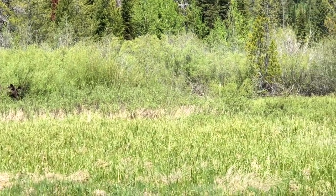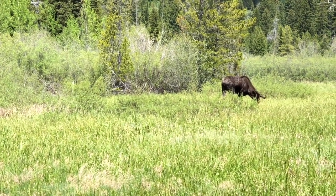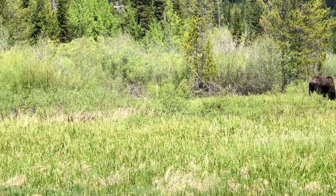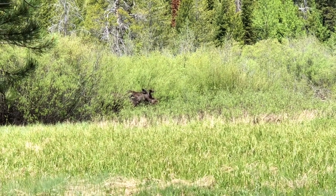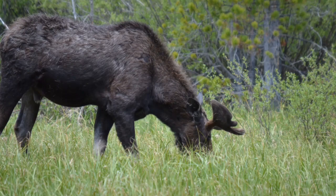Over three quarters of Yellowstone's moose died due to old growth forest destruction and other factors, mostly following the massive 1988 Yellowstone fires. Today, about 800 moose live in the ecosystem of southern Yellowstone and Grand Teton, and their numbers may be growing slowly.